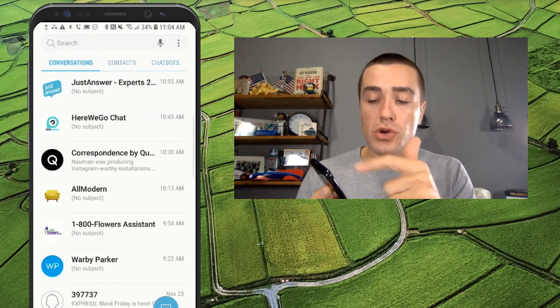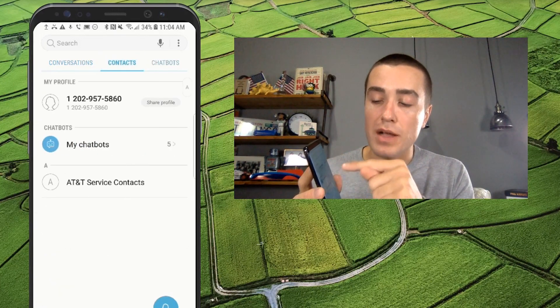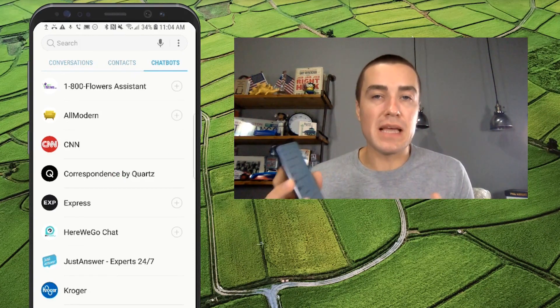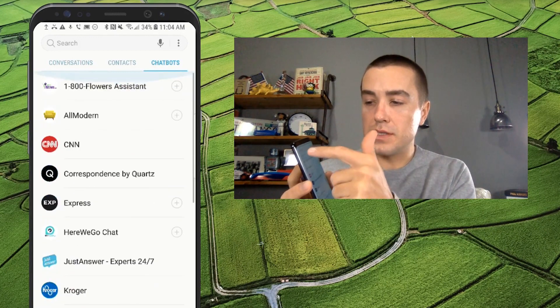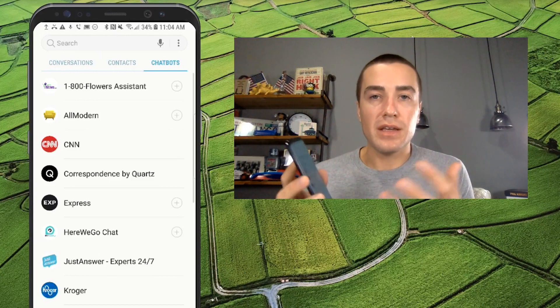And as you can see, this is your conversation view. Usually friends and family are kind of in this area, and you have your Contacts which also has Chatbots, My Chatbots, and then Chatbots here. Pretty big real estate that Samsung and AT&T are giving chatbots because essentially all of these different tabs have some form of a chatbot in there.